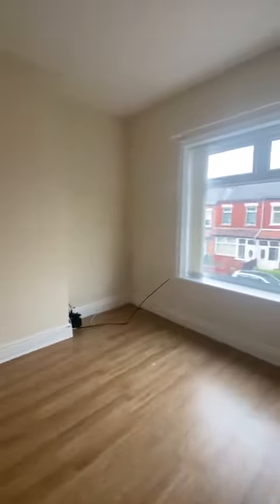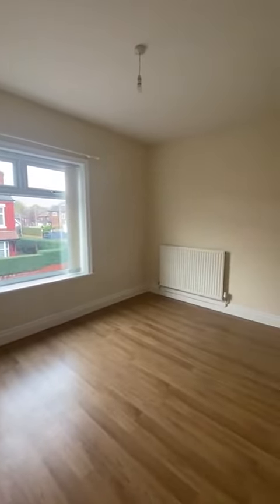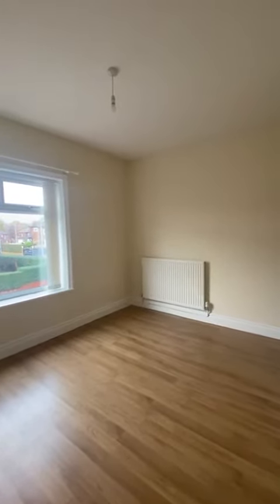The property is coming to the market and it is available with no chain. If you would like to know any more information then please give us a call on 0161 707 4900 and it is available to you.